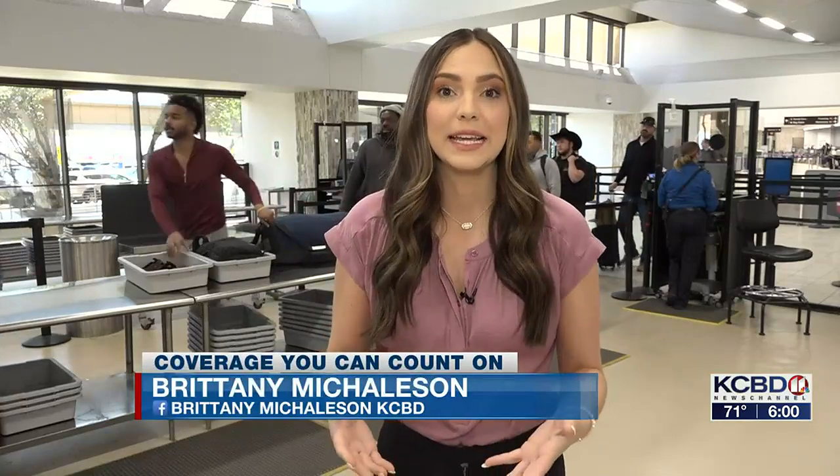That's right. TSA says these new scanners will make for a safer and faster security experience. But for a few weeks, things will be pretty slow here. Officers want you to get here two hours early for domestic flights and three hours early for international flights. That's a little different than you may be expecting when you come to the Lubbock Airport, but things will be slowed down.